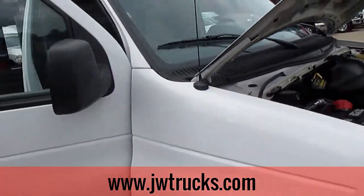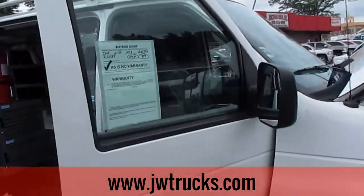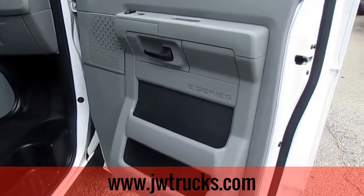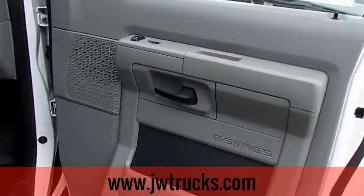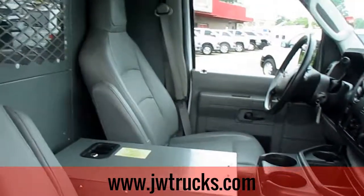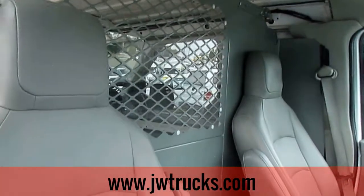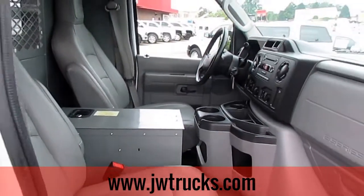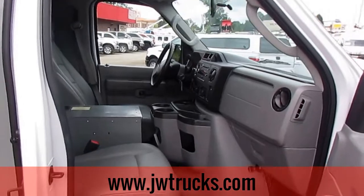Let's go ahead and make our way on to the passenger side. As for the Carfax on this vehicle, this van hasn't been in any accidents. It had one previous owner and was used as a commercial vehicle. This van has 15 service visits in its history and only has 104 thousand miles on it.